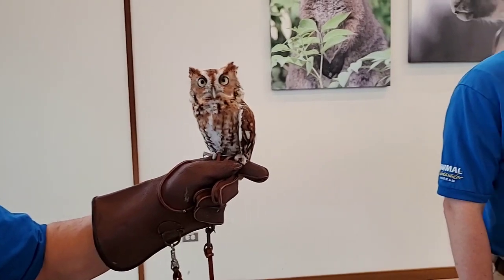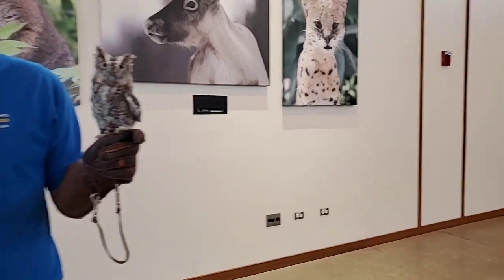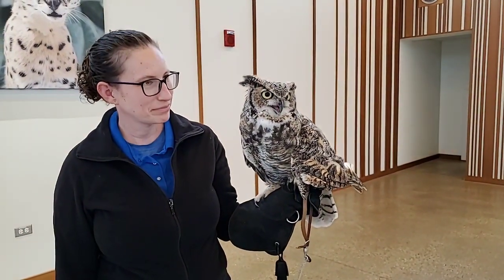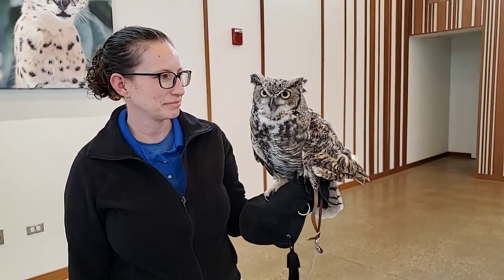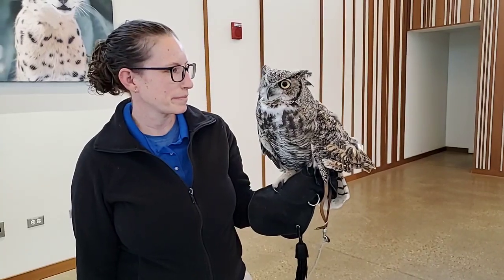Is Athena a rescue animal? Yes — most of our birds of prey, actually all three of the ones here today, are non-releasable rehab animals. You might see her left wing droops down a little bit. She was found injured in the wild, and unfortunately that left wing just didn't heal properly after they tried to patch her up. So they sent her to us, where she gets free food, free housing, free vet care, she gets to meet all of you, and she gets to be an ambassador for her species. It's a pretty good deal.